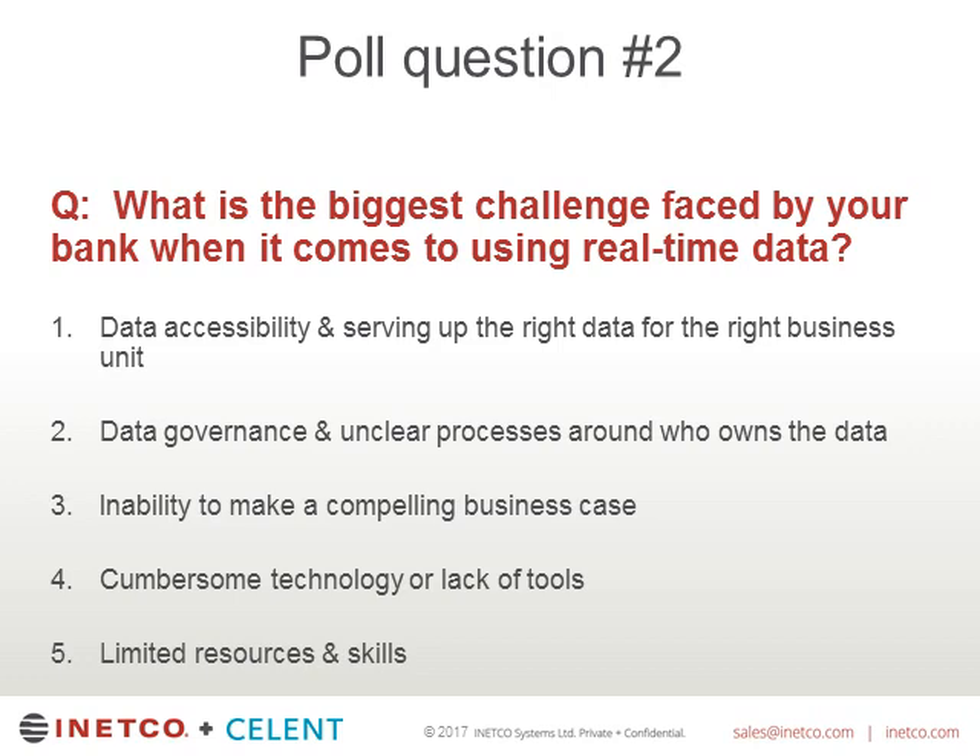Data accessibility and serving up the right data for the right business unit is definitely one of the biggest challenges people are facing today. Limited resources and skills also ranks very high — we hear that echoed throughout a lot of our customers. Putting real-time data solutions together is amazing, but who's going to run them? Making sure resources and skill levels match the actual technology advancements has always been a challenge.